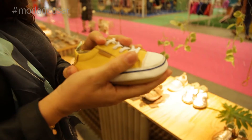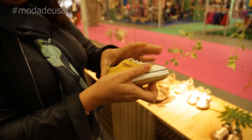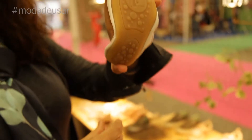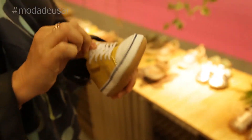We have a slogan, which is 'Growing Together' — to grow together, to follow the growth of the child until 10 years old, with a shoe not only comfortable but one that encourages the natural development of the foot, which is a little different.